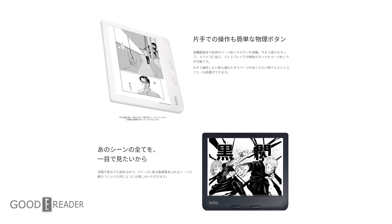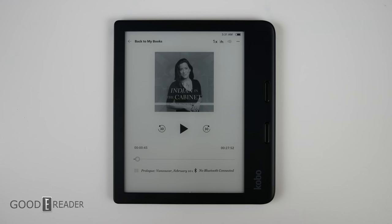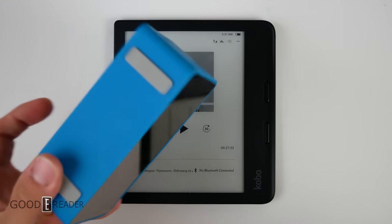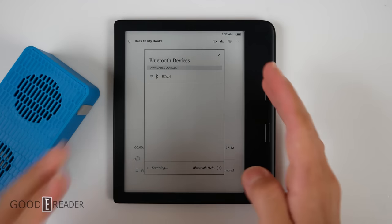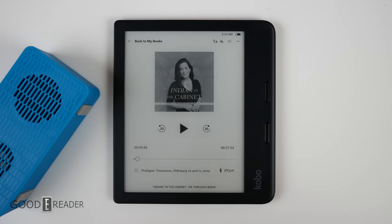In Japan, a lot of the promotional material tells you to read manga on this device — half the pictures are devoted to that. However, in the North American market, they're really pushing audiobooks. The device doesn't have any speakers or a headphone jack, so you have to rely on Bluetooth, which isn't that bad. You can get Bluetooth speaker combos for as low as $9. The whole process is ridiculously easy — this no-name Bluetooth clock was found immediately, synced right up, showing battery level and connection status.